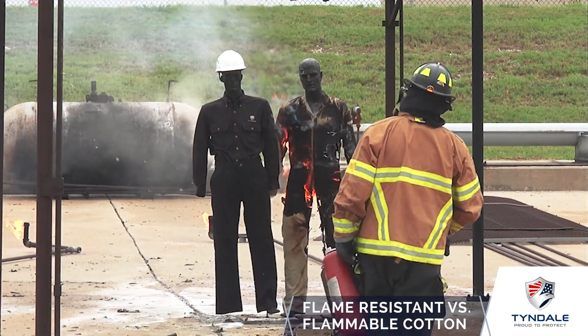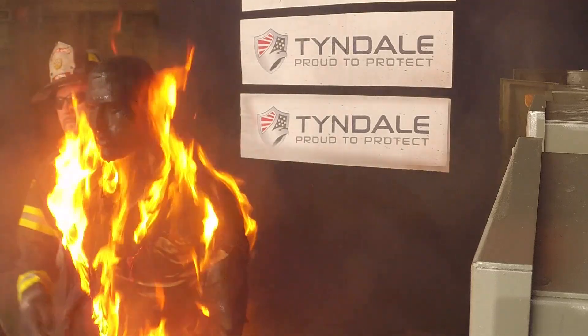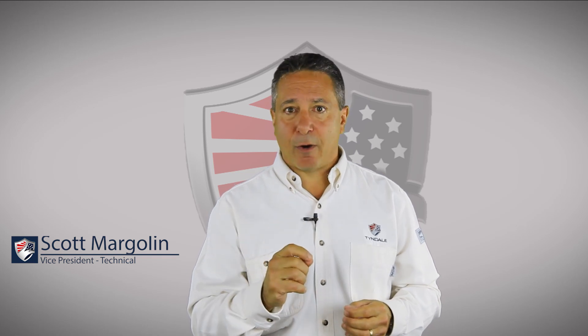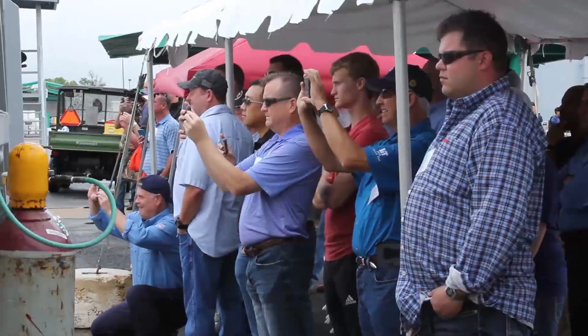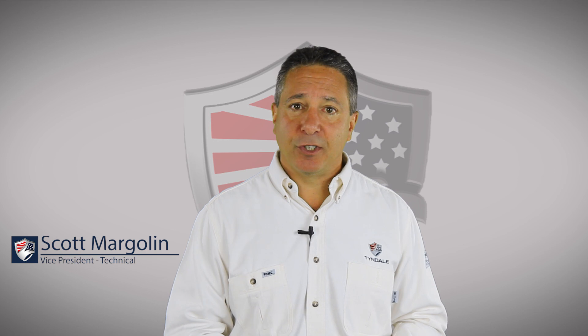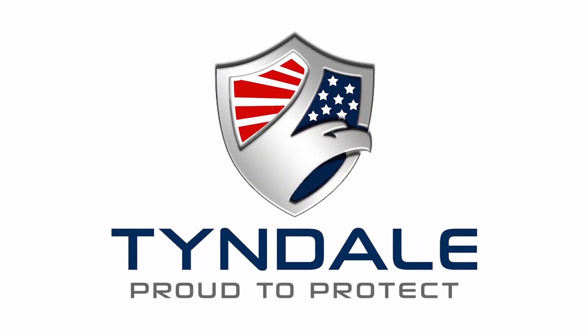So why does Tyndale make this investment in research? Because you matter, and your people matter, and we are more than a service provider. Tyndale is more than a garment provider — we are your partners in safety. We do the research and share the video because seeing is believing. If you believe in it, you're more likely to wear it, to wear it properly, to take care of it, to retire it from service. And at the end of the day, if you take care of it, it'll take care of you.